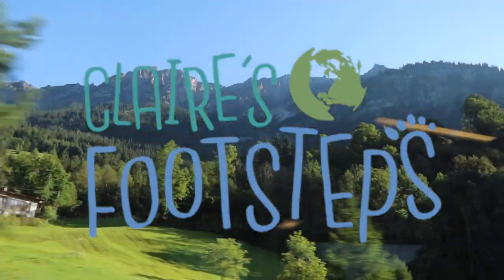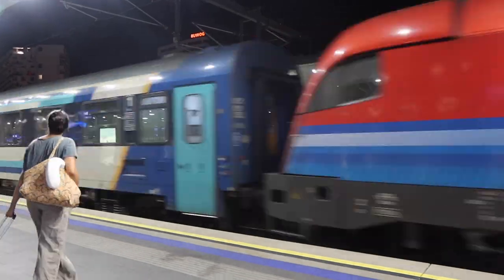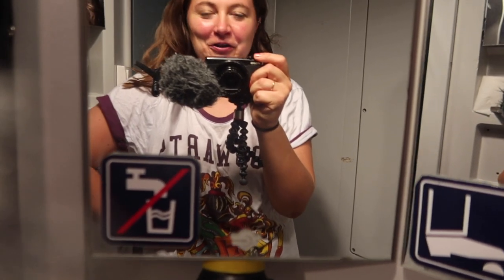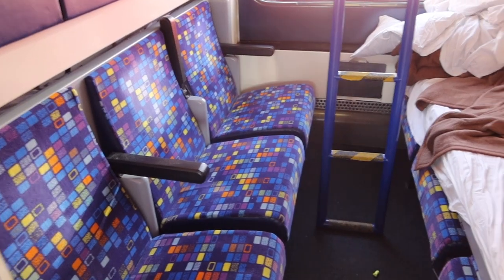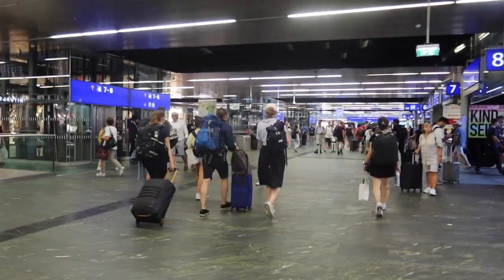Hi, my name is Claire and this is my channel Claire's Footsteps. In this video I'm trying out the NightJet sleeper trains run by the Austrian rail network OBB. I'm taking the train from Vienna, Austria's capital, to Stuttgart in Germany. I rate my bed on the train, vlog the whole journey, and tell you how you can book it yourself. So let's begin at Vienna Hauptbahnhof.